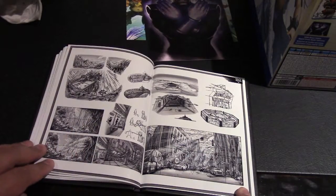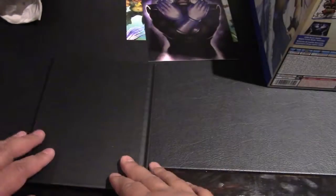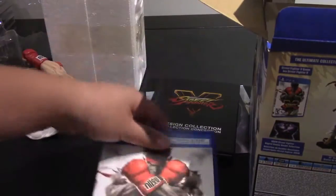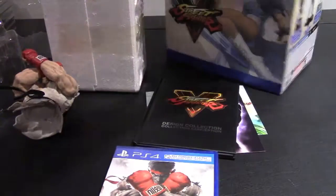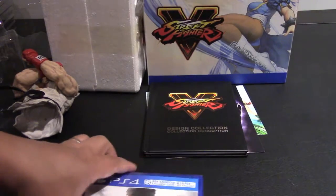And Laura, who is a Brazilian grappler, and then you have Necalli, another new character to the Street Fighter series. After the characters, you have some concept art for the different stages, and that's pretty much it — a very simple book, nothing too special or spectacular about it. And then there's the video game.